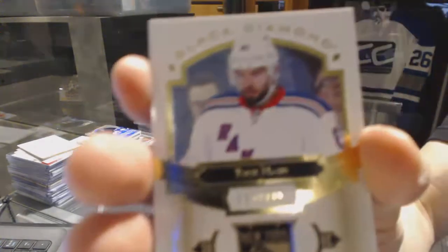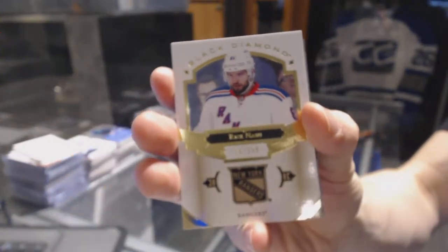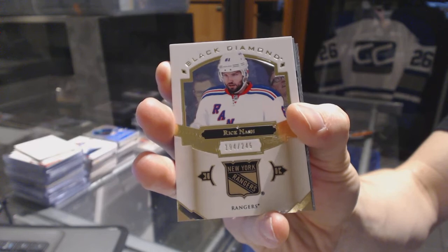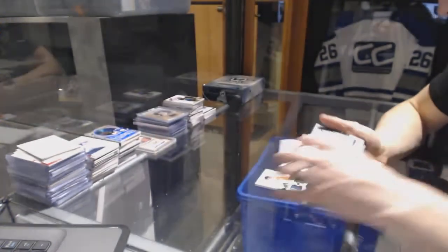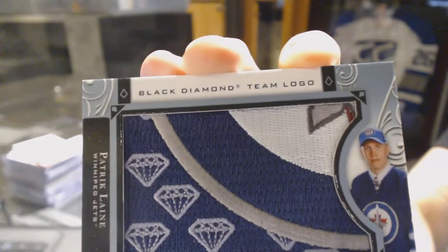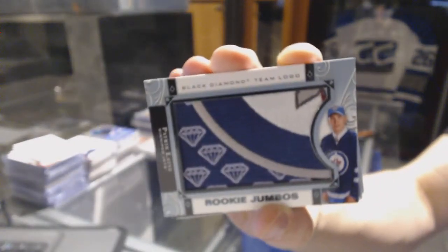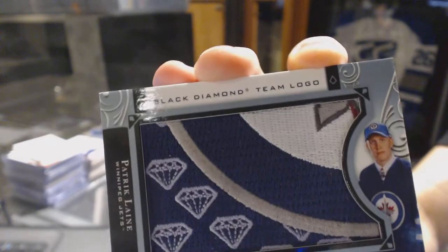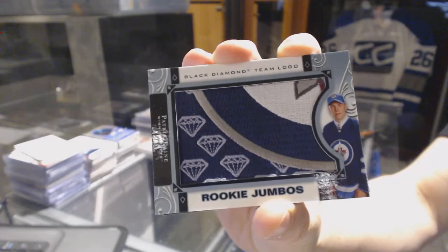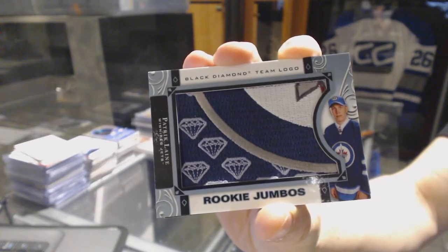And we've got a base card number 249 for the New York Rangers, Rick Nash. We've got a team logo rookie jumbo for the Winnipeg Jets, Patrick Laine.